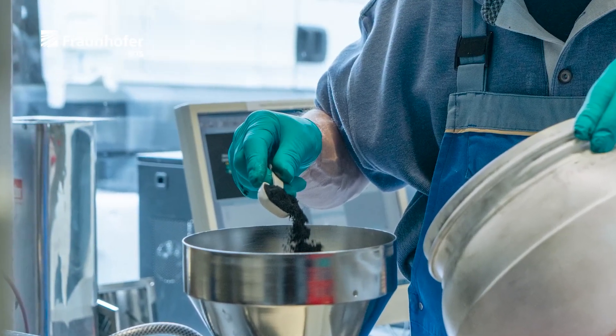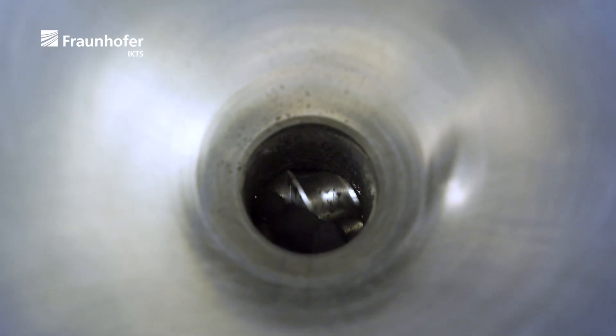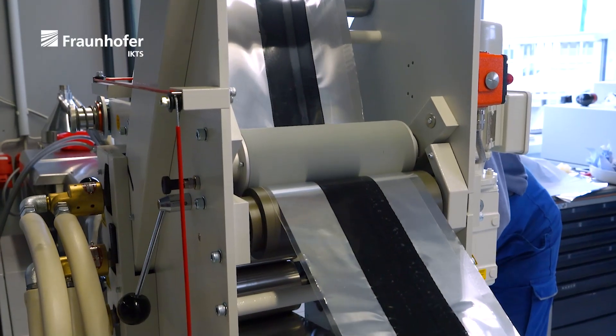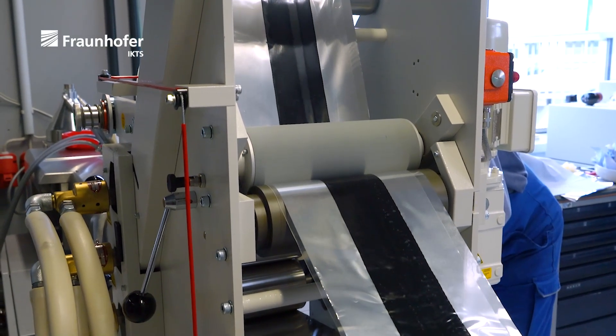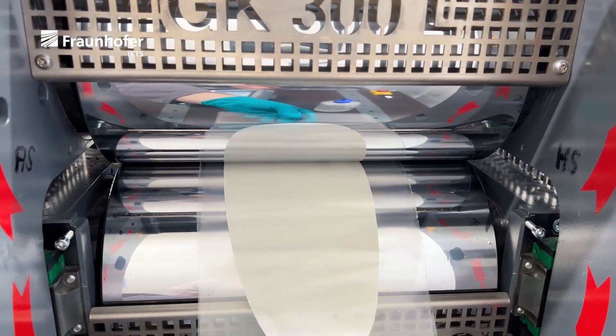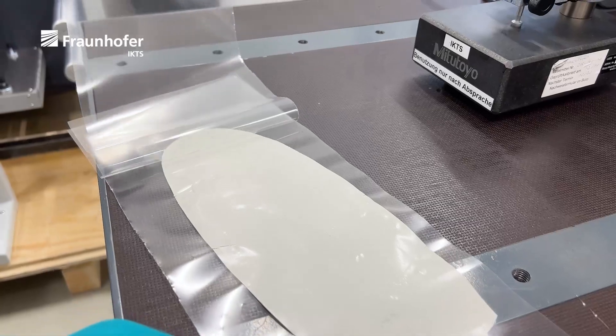Another technique for composite cathode production uses kneading mixing devices. This process can be done under wet or completely dry conditions without solvents. The tape is prepared in a lamination step using the calender to the desired thickness. As a pilot scale process, the extrusion process is used.